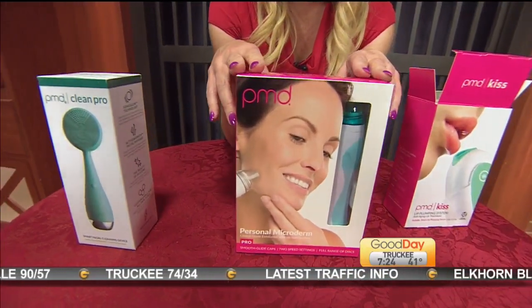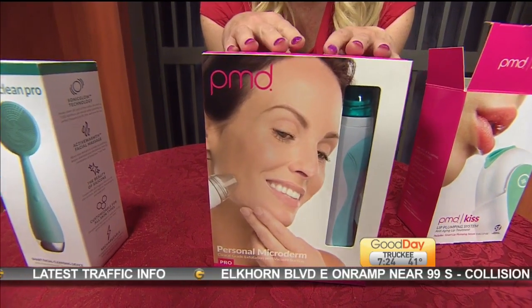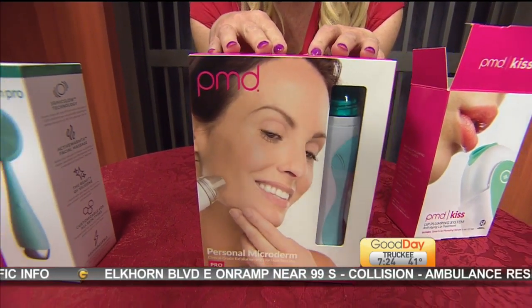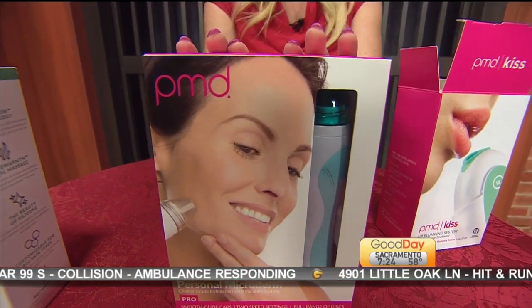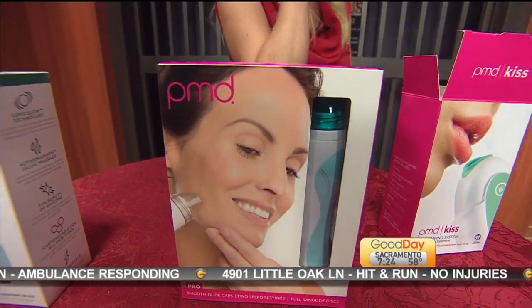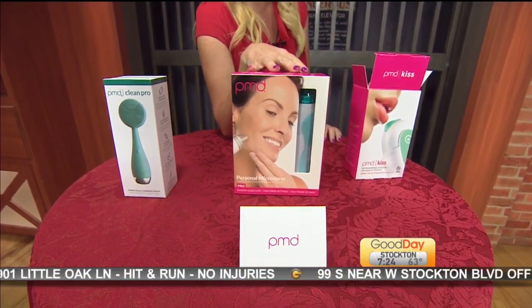This is what they're known for. This is their personal microdermabrasion. Have you ever had a microdermabrasion facial? No. They're very expensive. And this gives you the same results at home. In fact, we have some before and after photos if we can show those so people can get an idea of just how good this product works.